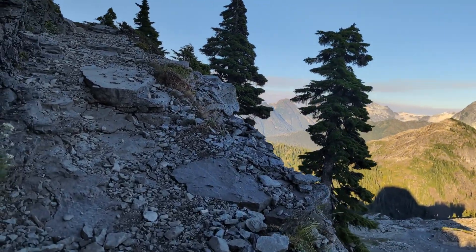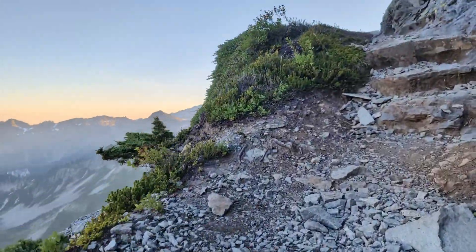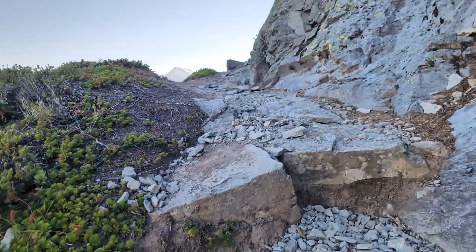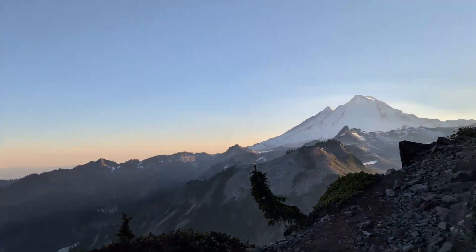The trail is fairly straightforward up to the first peak, once you get away from the social trails by the parking lot and make it to the base of the mountain. There are a few loose areas with the switchback directly below you, so please be careful not to give your hiking neighbors a rocky shower.